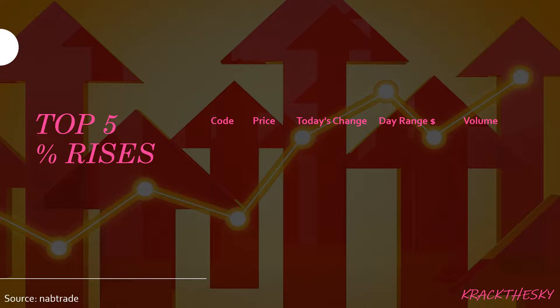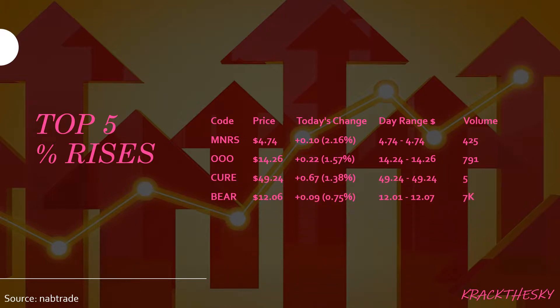Let's dive right into the top five ETFs by percentage rise: MNRS, number one, Triple O, QR, Bear. Rounding out the top five is IIND — that's the spotlight, so stick around or skip to the end. We saw today a rise in the share price of MNRS of 2.16%, which equates to 10 cents on a pretty low volume of 425 shares traded. MNRS is the BetaShares Global Gold Miners ETF — currency hedged — and it tracks the NASDAQ Global Gold Miners Index. It's pretty small, about $12 million market cap.